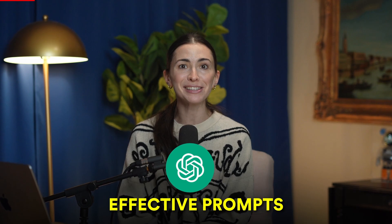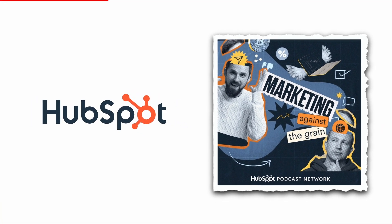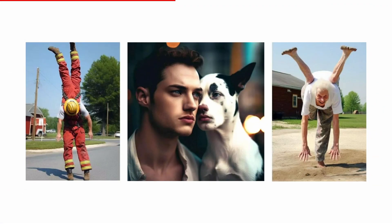In this new AI world, just knowing how to write effective prompts for ChatGPT can save you hours of work. But now you don't even have to write the prompts yourself. For anyone looking to delegate AI marketing tasks intelligently, HubSpot and the Marketing Against the Grain podcast have created a completely free curated collection of AI prompts. The quality of your prompt directly impacts the results you get from AI-generated content.